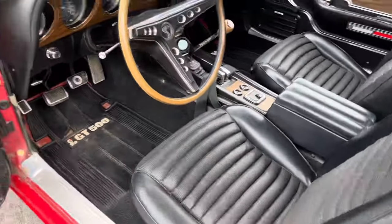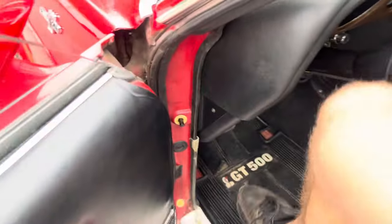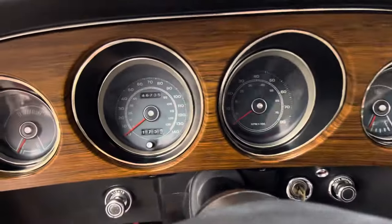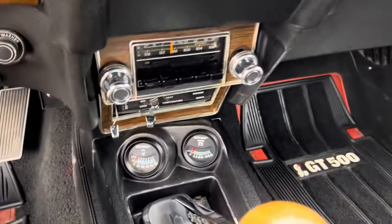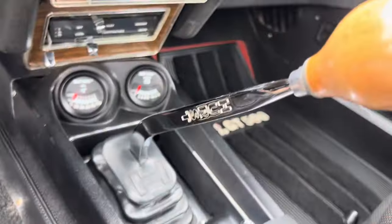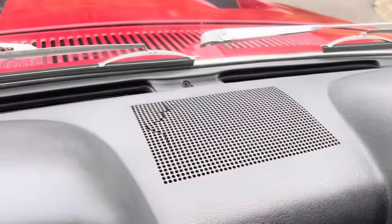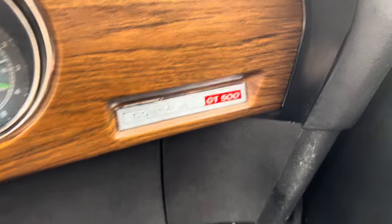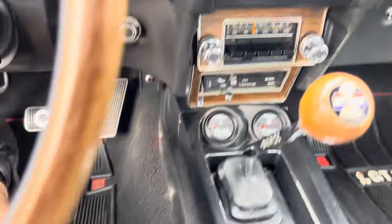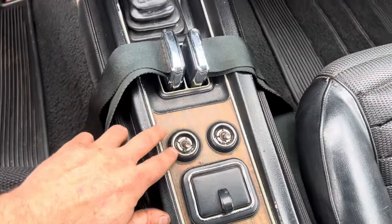Seats are overall really nice for original condition. Original steering wheel's in good shape, I don't really see any cracks in the wood. Car shows 46,735 miles. Got the 8k tach. The gauges were changed as well as the shifter — it's got a Hurst shifter, sweet Cobra shift knob. Typical little crack in the dash pad.